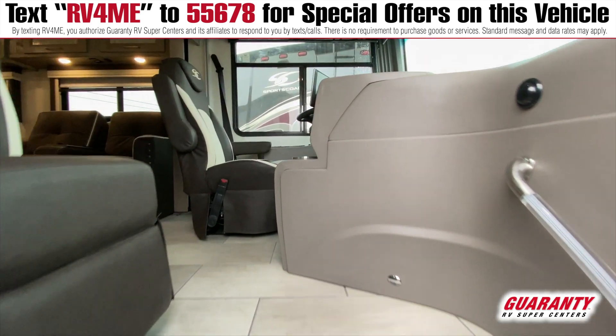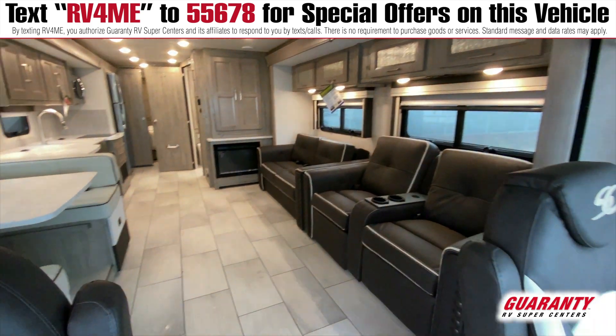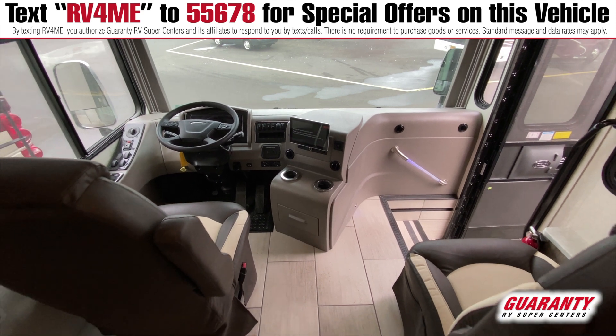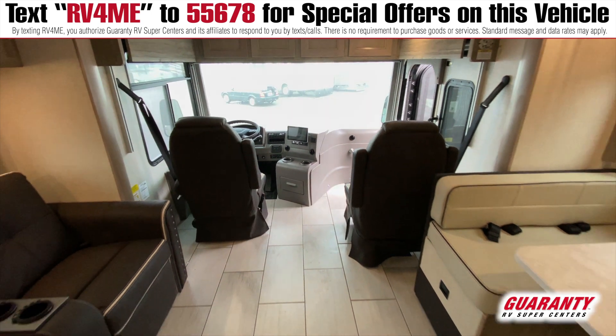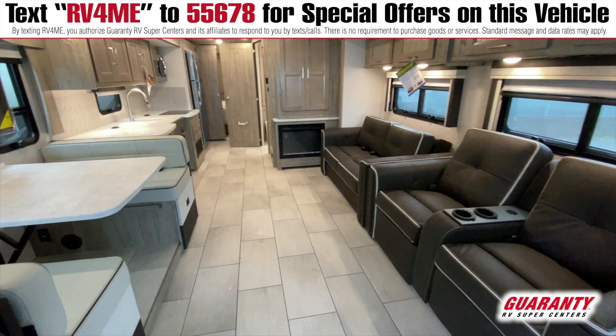As we walk inside this 403 QS, you're immediately going to notice a very wide open cockpit area, a large screen for your stereo, and two-toned front seats. These do swivel and recline, and right above us is going to be our power drop-down bed. Further back, you'll see how wide open this is — those four slides really make it feel open and spacious, as well as these light colors.